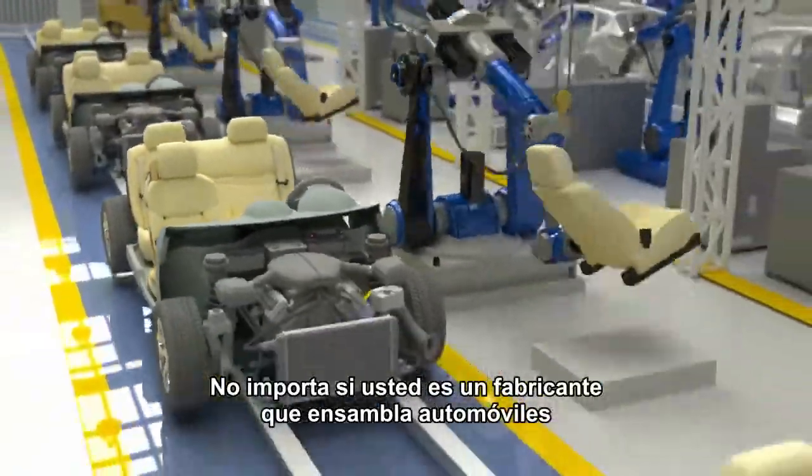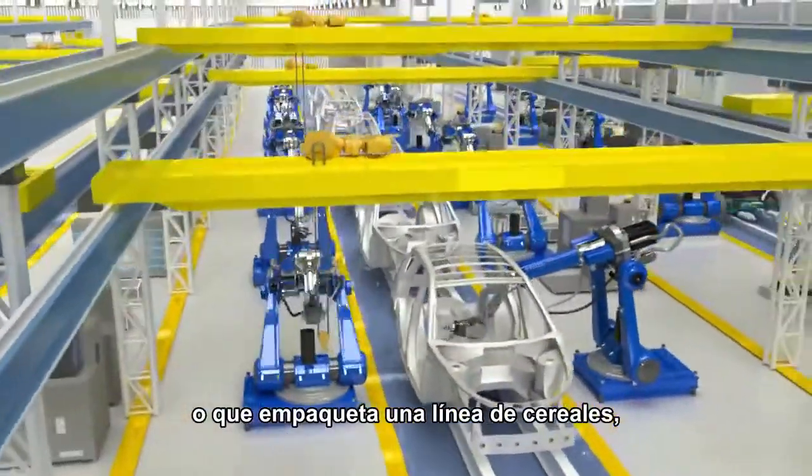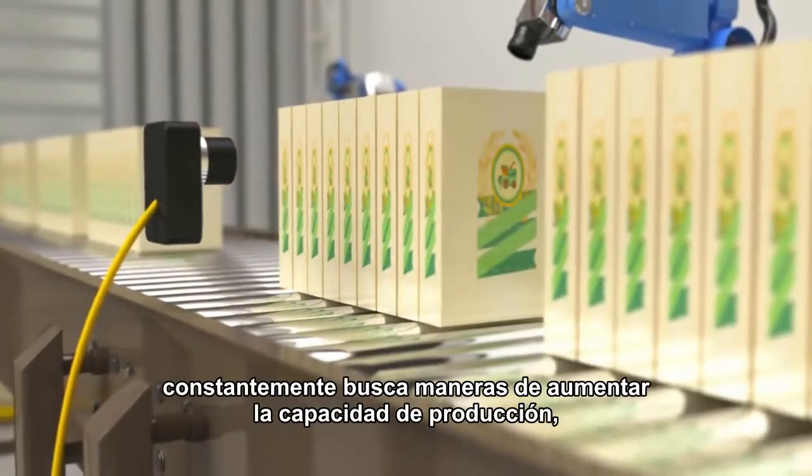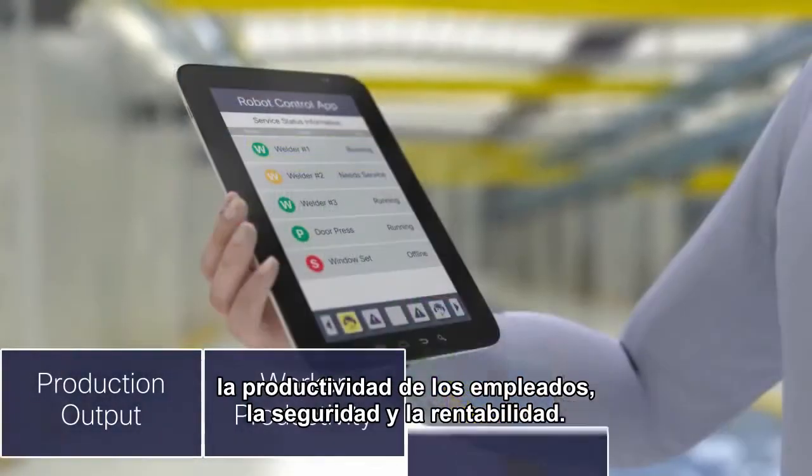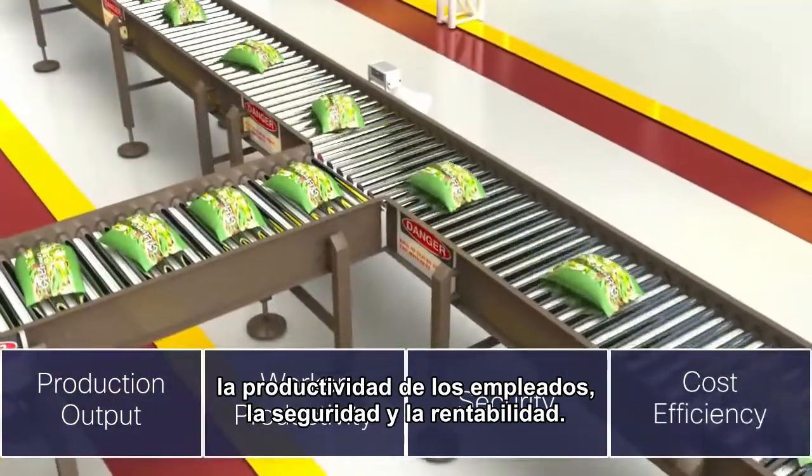Whether you're a manufacturer assembling cars or packaging a line of cereal, you're continually looking for ways to increase production output, worker productivity, security, and cost efficiency.